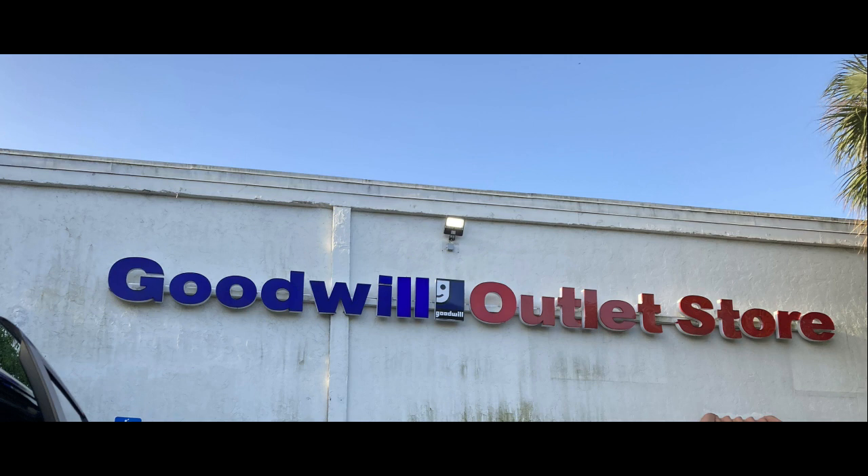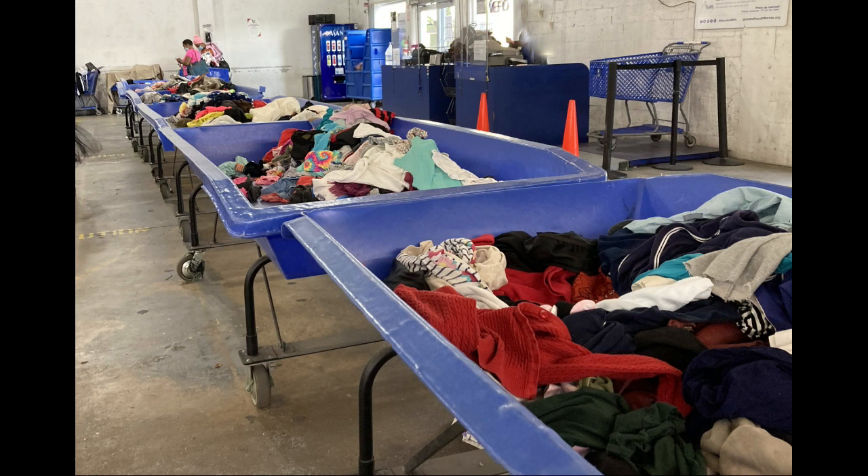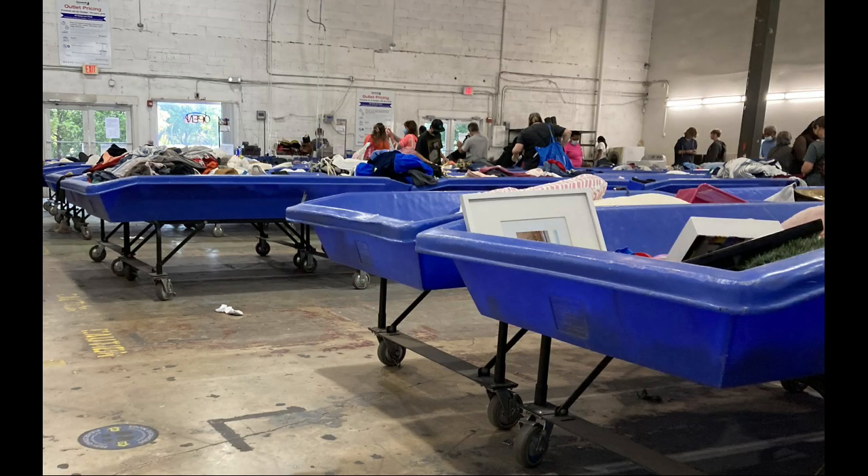If you don't know what the bins are, its official name is the Goodwill Outlet Store. They're across the country — not every city or town has them, so your best bet is to look up on Google 'Goodwill Outlet Store' to see if there's one near you. This is a place they call 'the bins' because items are rolled out in bins and you rummage through them to find what you want. They all operate basically under the same concept but run a little differently as far as size, pricing, and how often they change the aisles.